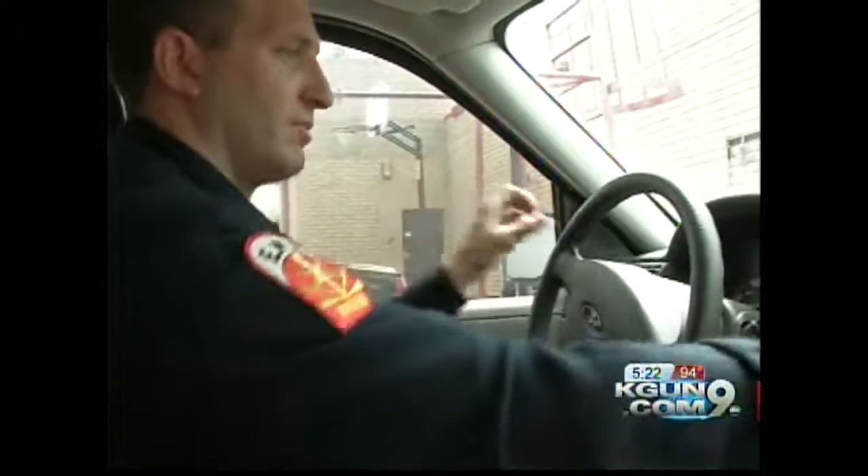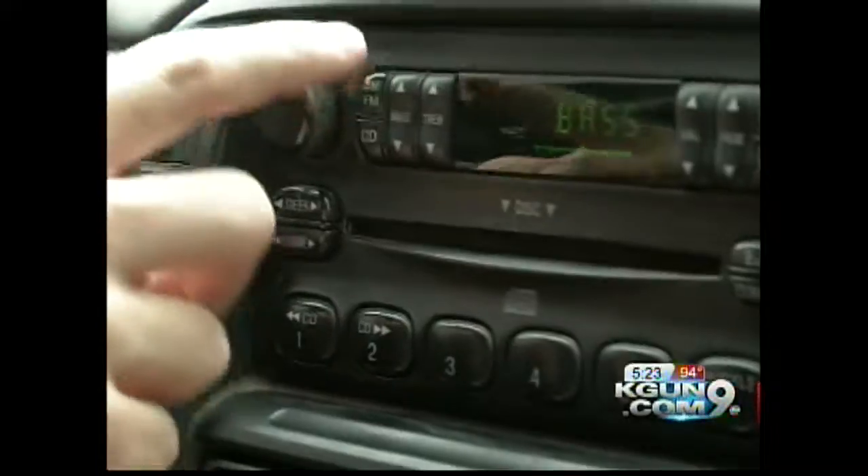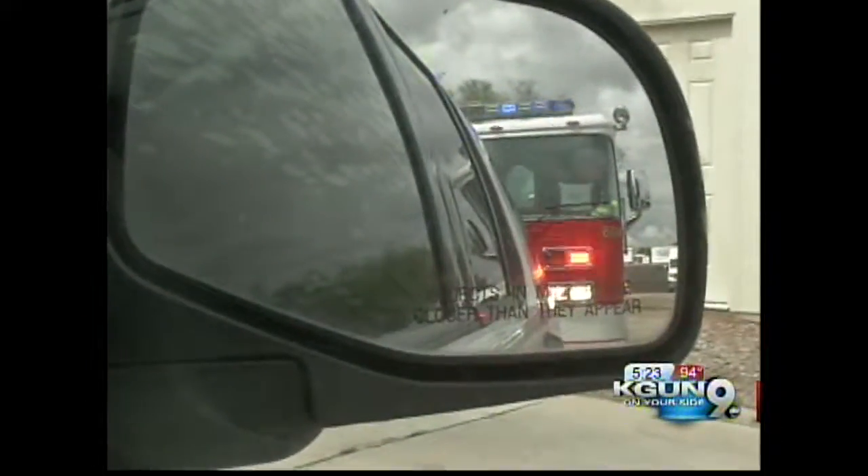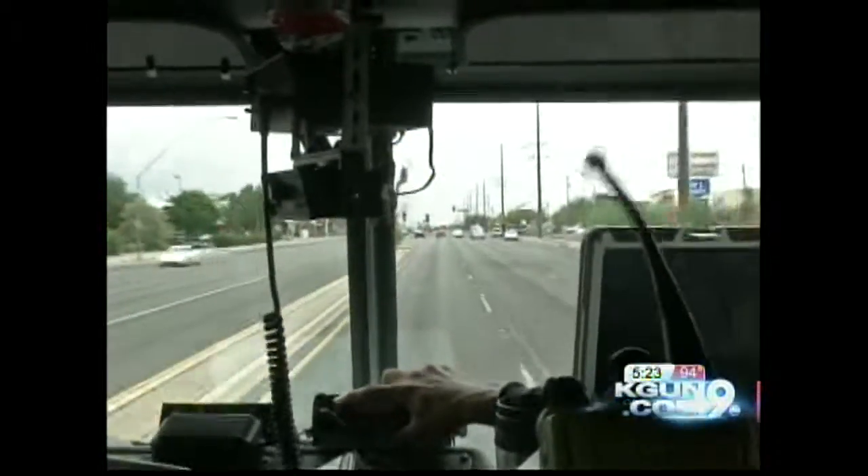Keep the volume down and your head on a swivel, checking your mirrors often. AC, music, phones, and soundproof cars make it difficult to hear the siren. Mirrors are there for a reason, so take a peek more than once a week.